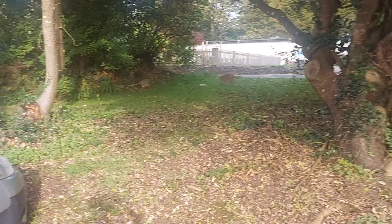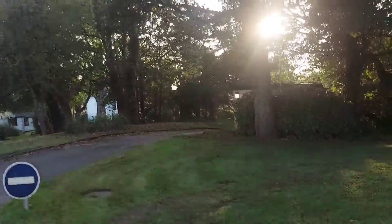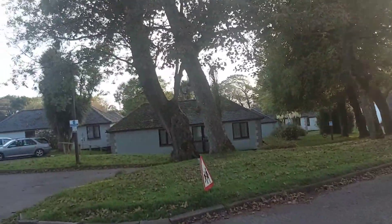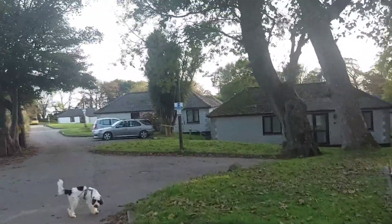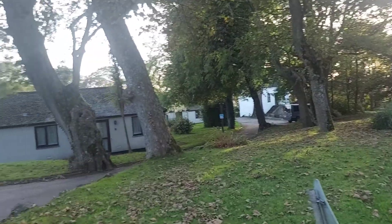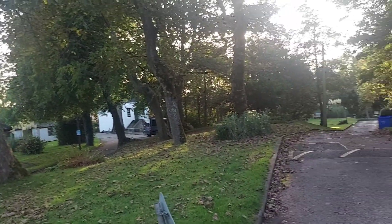We've had a cup of coffee, bit of flapjack, half an hour's rest — can't rest any longer than that. So we're back out. The sea, we reckon, is about a mile from here. So we're going to go and find a footpath that will hopefully take us down to the sea.